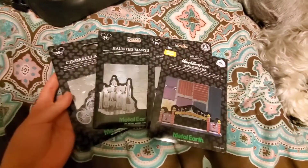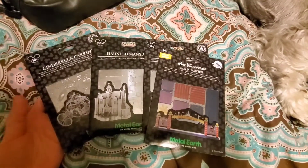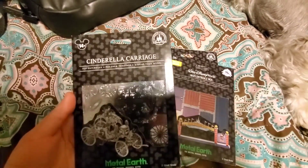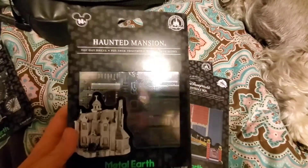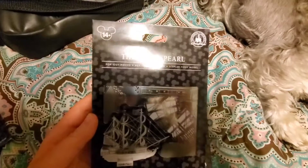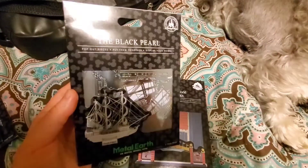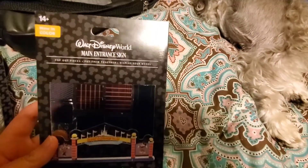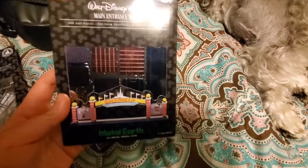I got these Metal Earth puzzle pieces. I got the Cinderella carriage in metal color, Haunted Mansion in just metal color, the Black Pearl — this is the pirate ship — in metal, and then the main entrance sign of Walt Disney World in actual color.